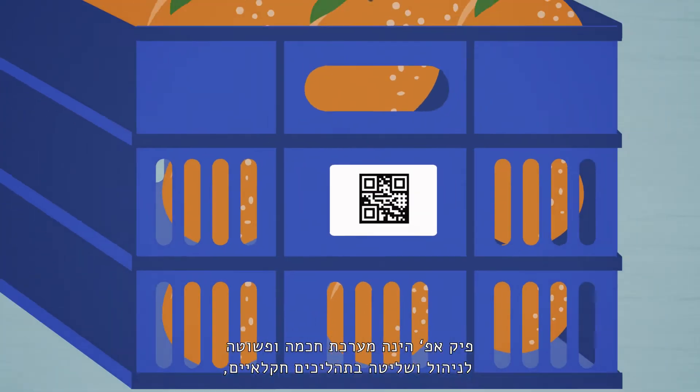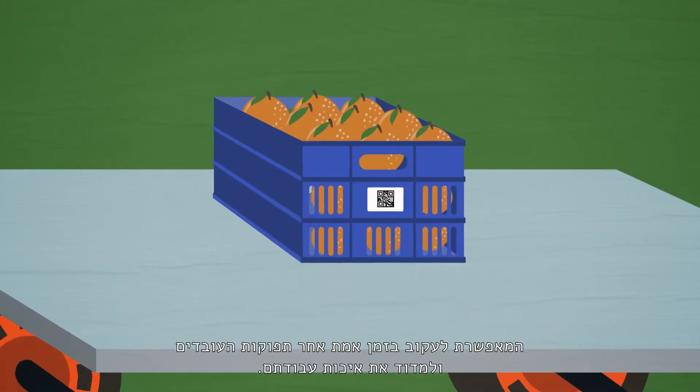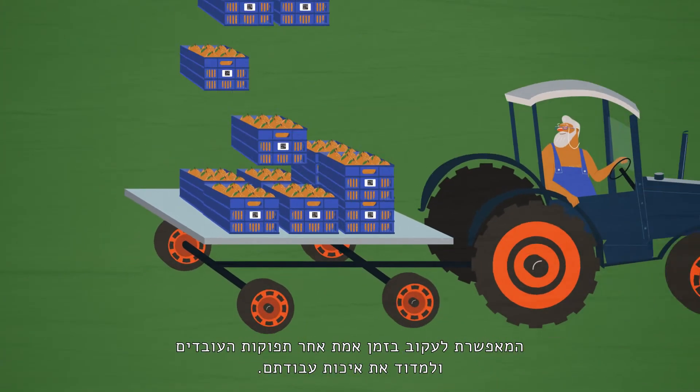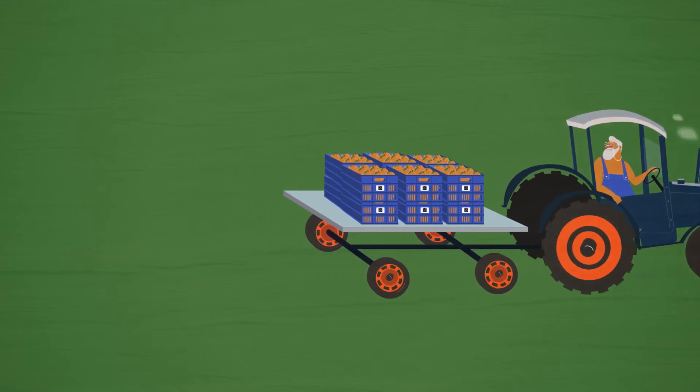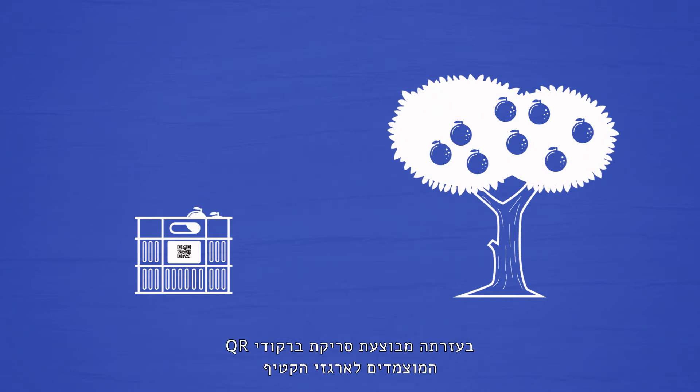PickApp is a smart and simple system for management and control of farming. It follows the output of the farm workers in real time and also measures the quality of their work. PickApp is based on an easy-to-use smartphone app that scans stickers with barcodes which are attached to crates of produce.